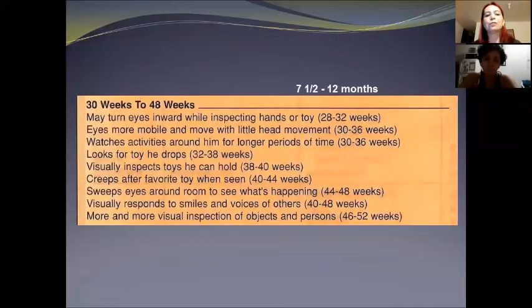From 30 weeks to 48 weeks, the baby may turn eyes inward while reaching for hands or toys. The eyes are more mobile and move with little head movement. The baby watches activities around them for longer periods of time, and looks for toys they drop. This is interesting because for the baby, things that fall to the floor don't seem to disappear anymore — the baby knows they go somewhere else, so now looks for them.